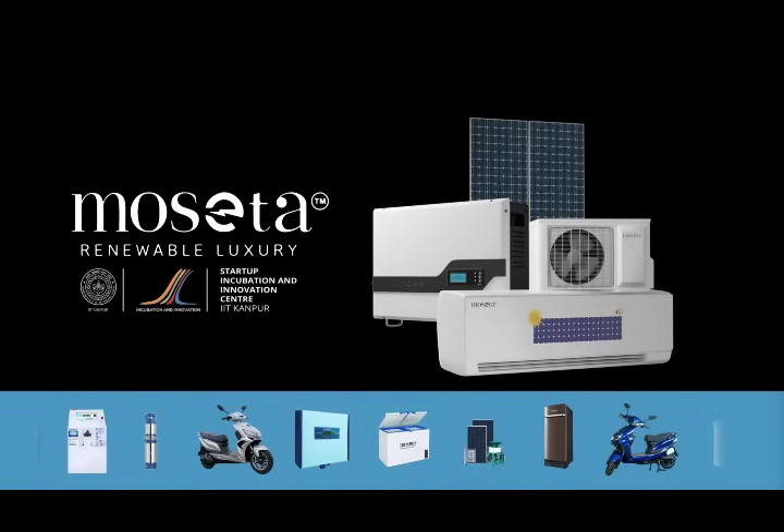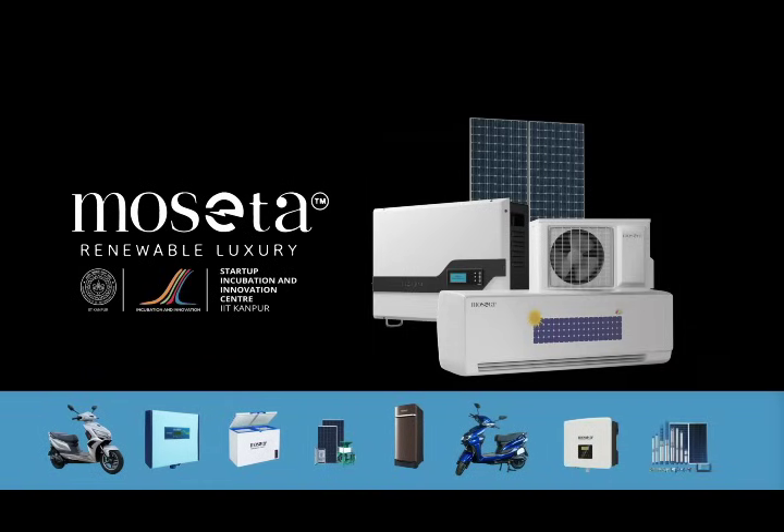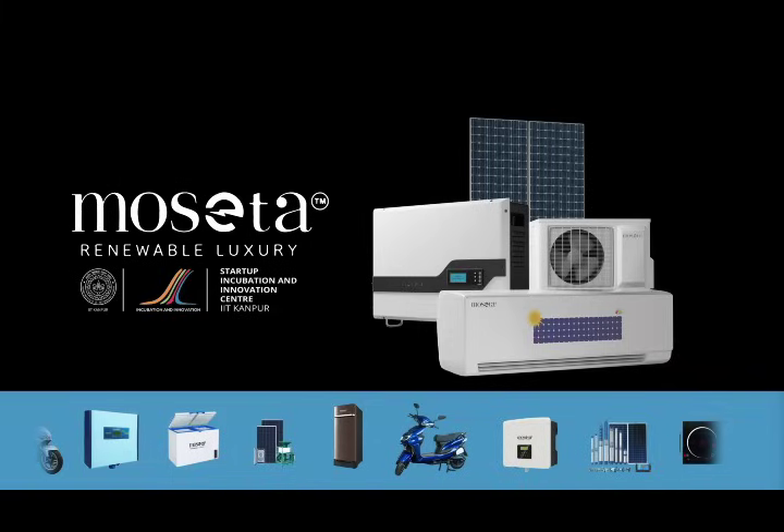Our other range of products: Solar AC, Solar Deep Fridge, BLDC fan, Solar Induction Chola, Wind Turbine, TRX Free Energy, Electric Vehicle, Oxygen 100 LPM Mini Plus.